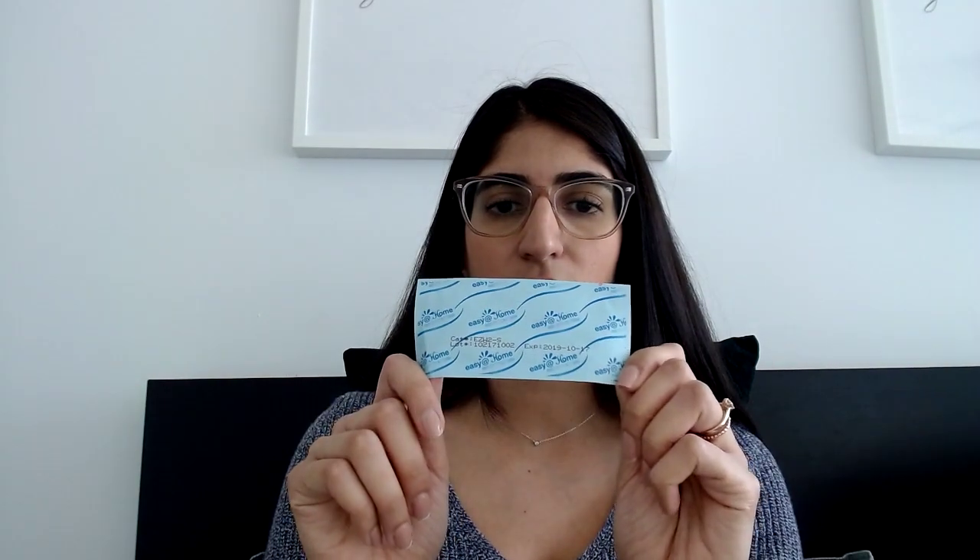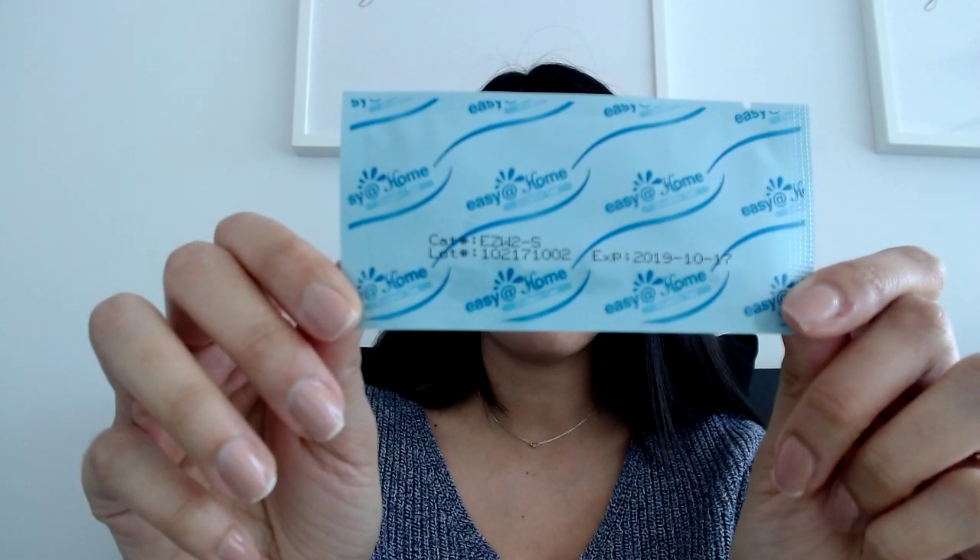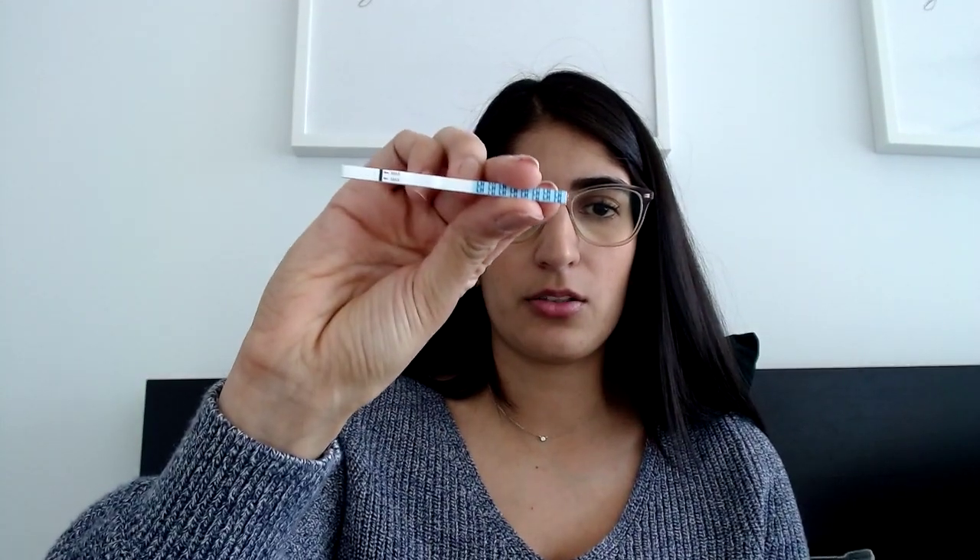The second method is LH strips. I have an Easy@Home LH strip package here. Essentially it's a dipstick — you dip it into your urine. It will show two lines if your LH is surging. This is not actually detecting that ovulation has happened; it detects the LH surge, and then 24 to 36 hours after that is when you will ovulate. Once this becomes positive, you want to have intercourse that day and the next day.